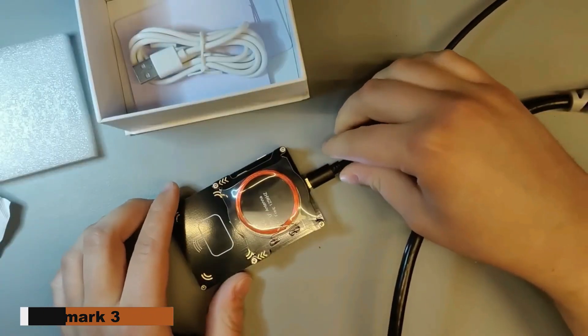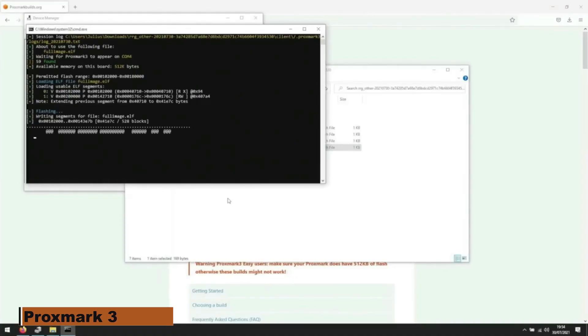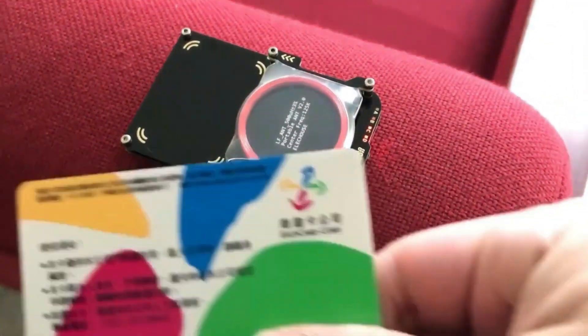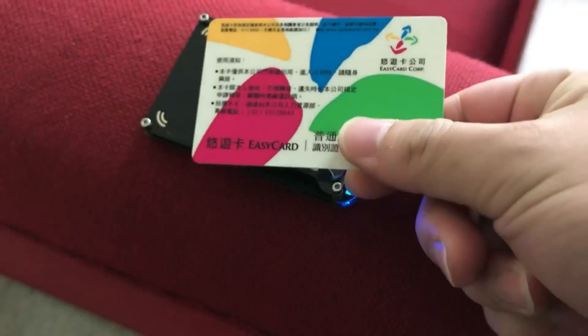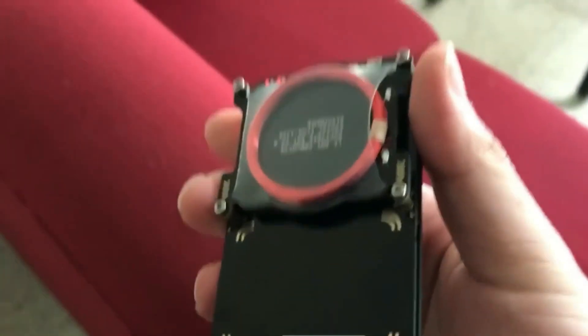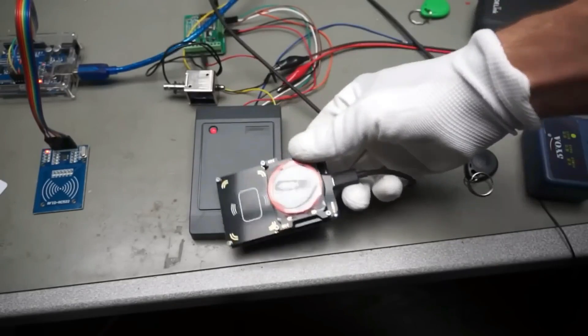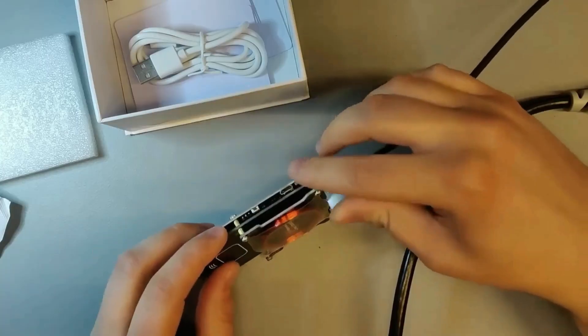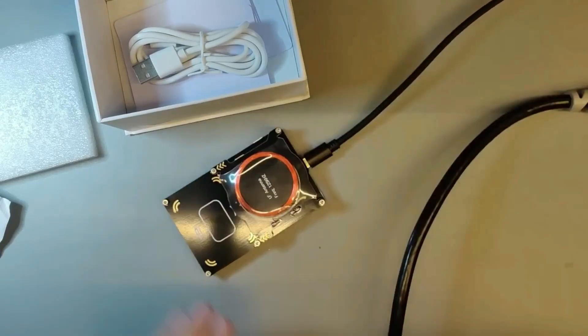Proxmark 3. Your first choice RFID tool is the Proxmark 3 — your key to investigating, dissecting, and copying RFID cards. Swipe the card, put it on the gadget, and experience contactless card security unlike anything else with Proxmark 3. Get yours right now to open a universe of opportunities. Visit proxmark.com or review these web stores and instructions to start right now.